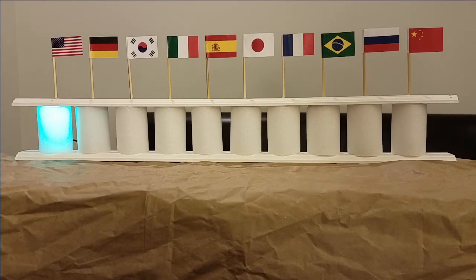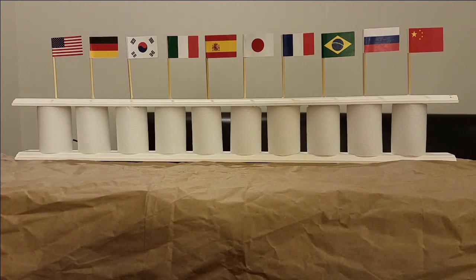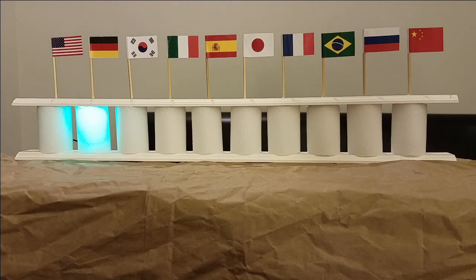Hey, this is Alex with Botmation Rising. Today I want to show you my custom-built multilingual Google Assistant which I can interact with in 10 different languages at the same time. Hey Google, do you have the same laugh in different languages?